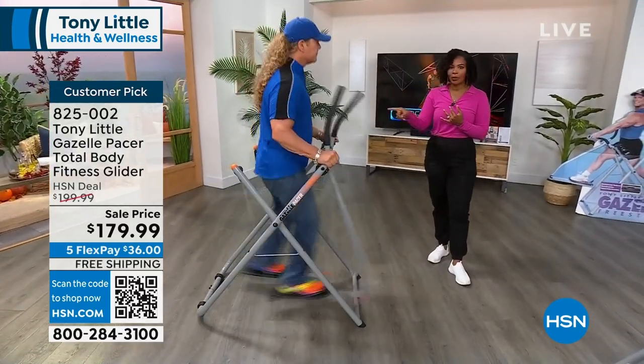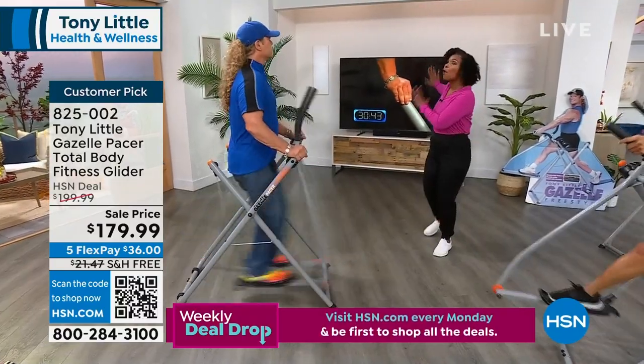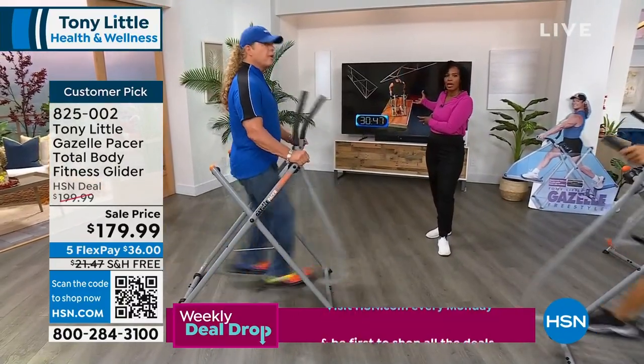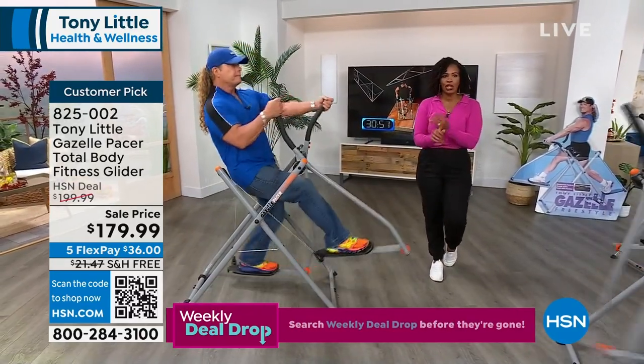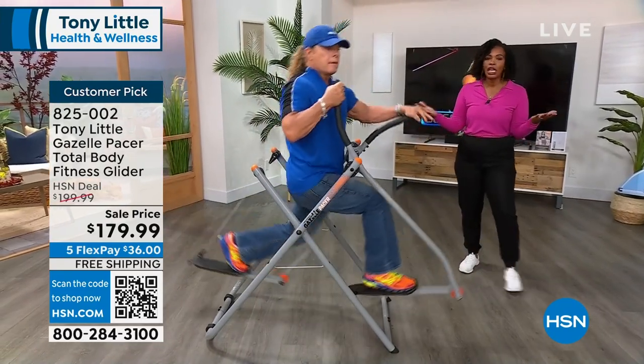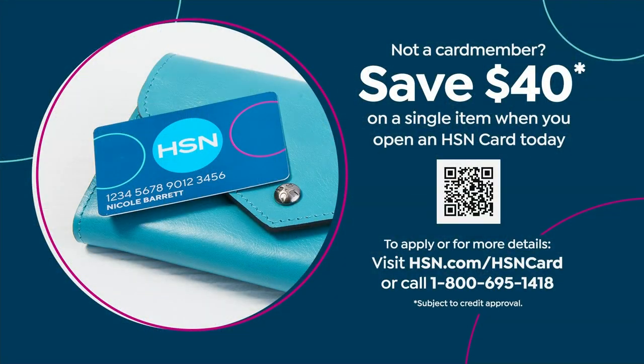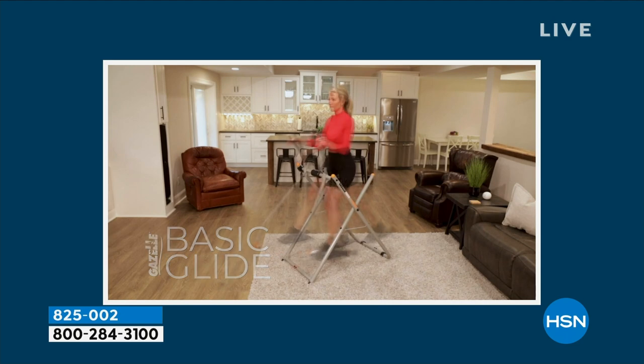If you say you don't have time, guess what — you're working a full body all at the same time, with America's personal trainer in the Fitness Hall of Fame, and you're getting six workouts. We've taken care of shipping, you've got FlexPay, we've given you a great sale price, and we have them in stock. Let's take a listen to some other folks who love it.